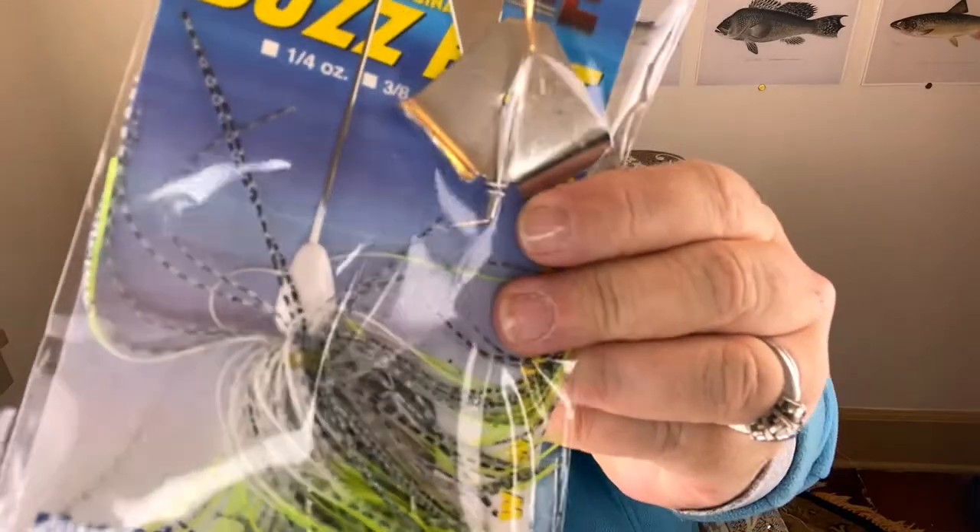The next thing in the box is another topwater: a Santone buzzbait in a color called Red River Special — chartreuse, white, black, and white with a white head and silver buzz. The wire feels good, it's a nice large but not too large buzzbait, and it's a half ounce with mustad hooks. Great buzzbait, but again it's November and we're in the 30s outside. I won't be throwing a buzzbait until at least spring, more likely summer. So that's two topwaters.